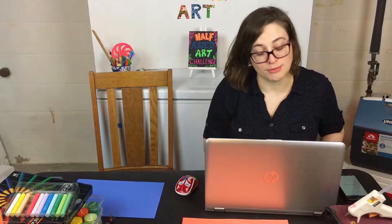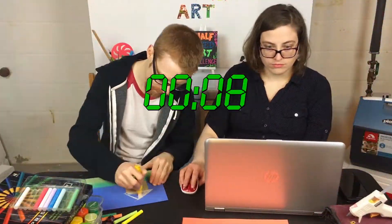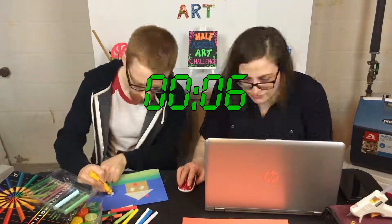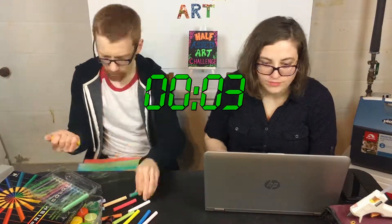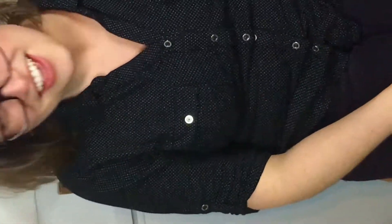Time's a-tickin'. You started the timer? Oh my god, Dad. You can see we're filming. You're filming in the wrong way. Whoops.